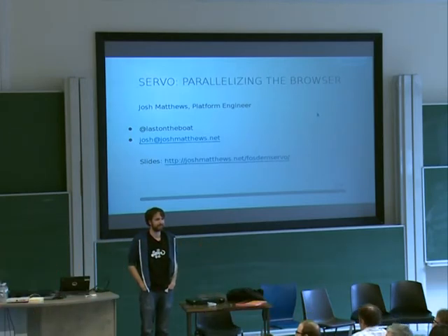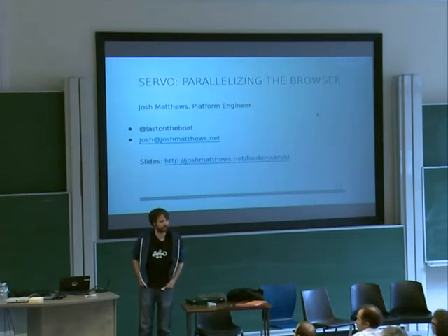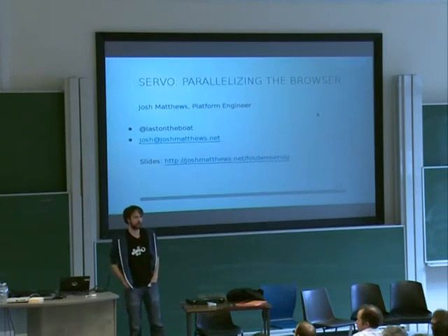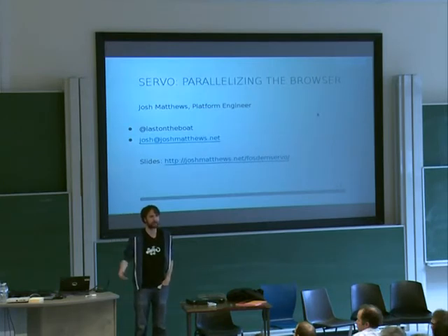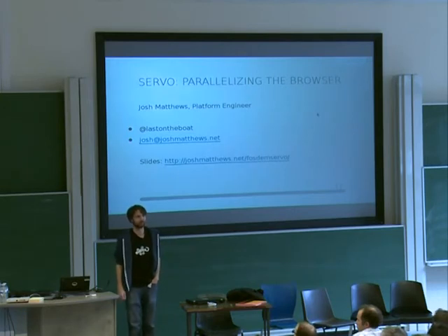Audience question: How would this perform on an architecture that has only one CPU — would there be some performance issue because it won't run in parallel at all? Josh: That is a good question. I'm not one of the core Rust developers with a really good understanding of the runtime that enables these things. I believe they take this into consideration when developing it, but I don't have any solid answer.